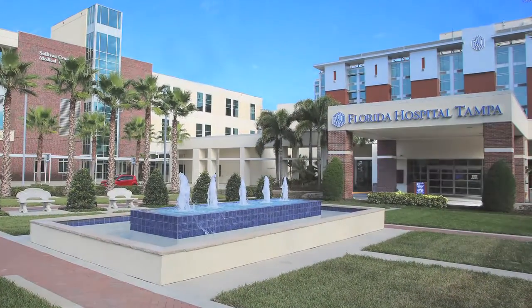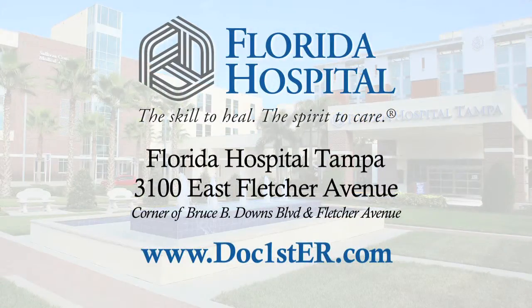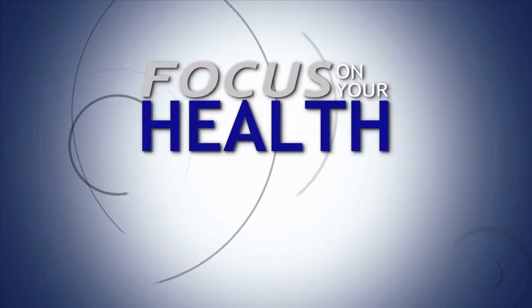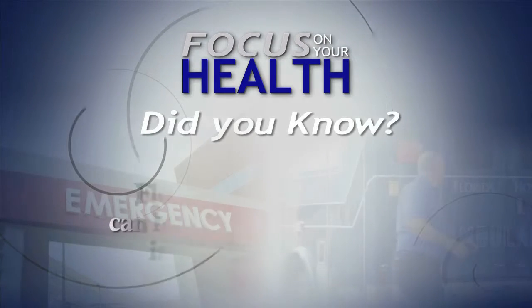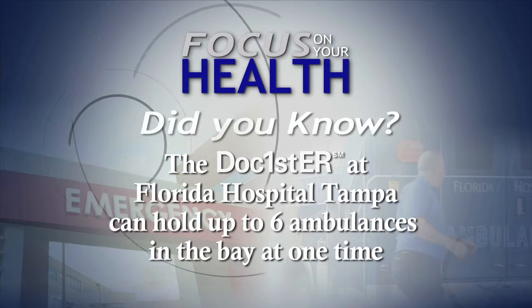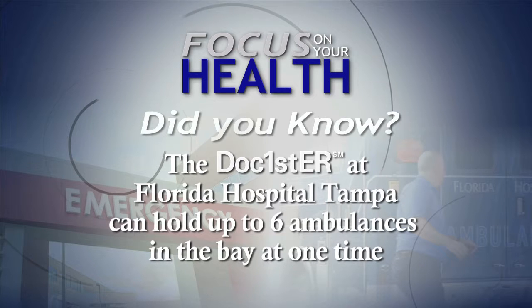Florida Hospital Tampa is located on the corner of Bruce B. Downs Boulevard and Fletcher Avenue. For more information, log on to DocFirstER.com. Did you know Florida Hospital Tampa's new Doc First ER has a new ambulance bay that accommodates up to six ambulances at one time if needed?